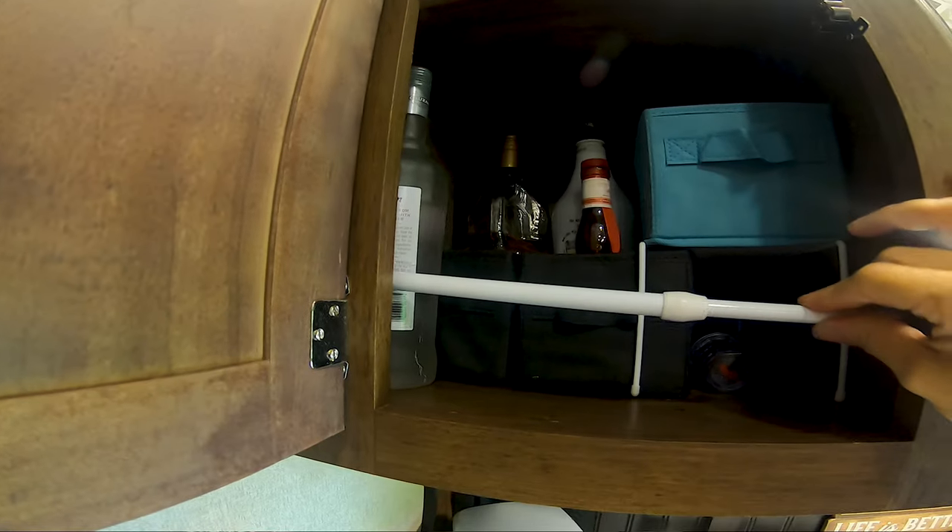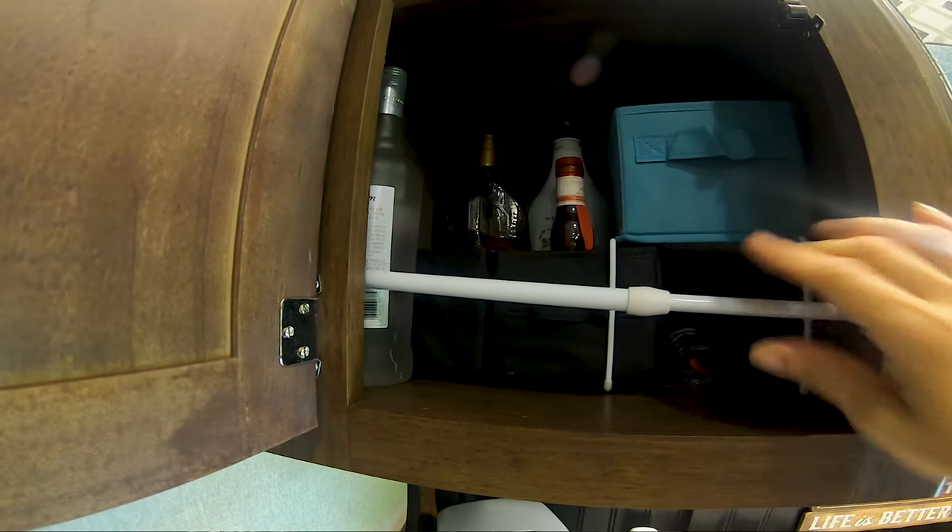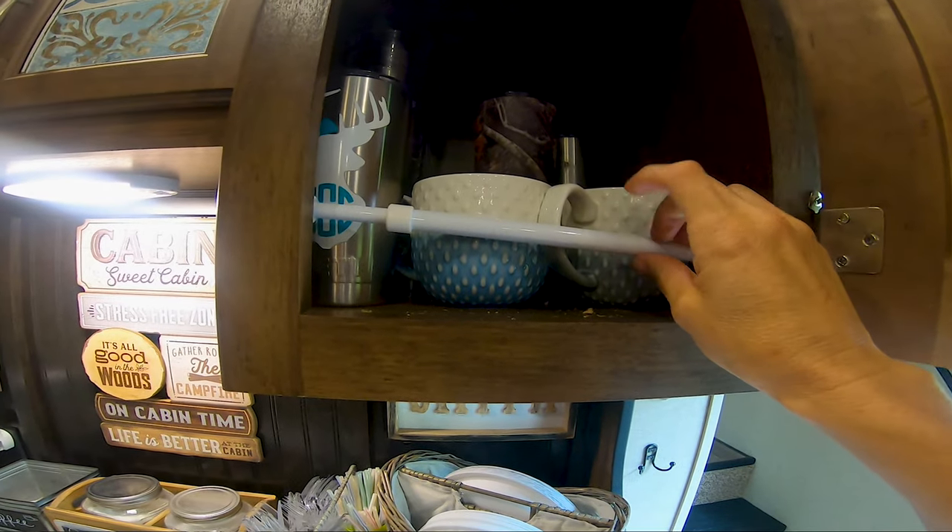Another must-have is tension rods for your cabinets. I have them in almost all of my cabinets. They help keep things like our coffee pot from flipping out while driving down the road — just an extra level of security to hold stuff in so it doesn't come flying out.